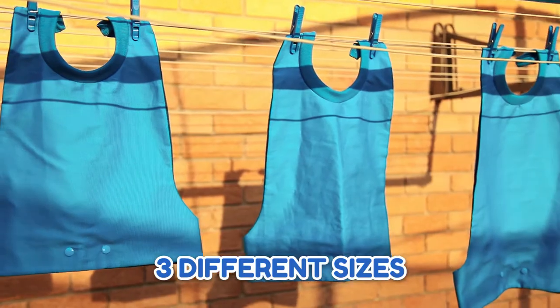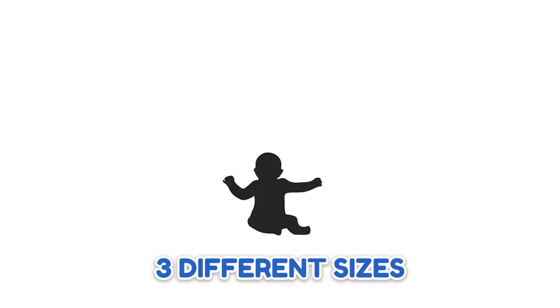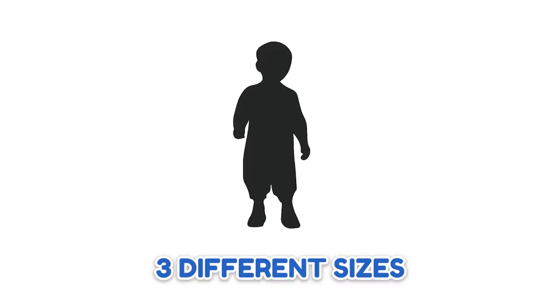We have three different sizes of the bibs, suited to fit babies from six months old to toddlers at three years.